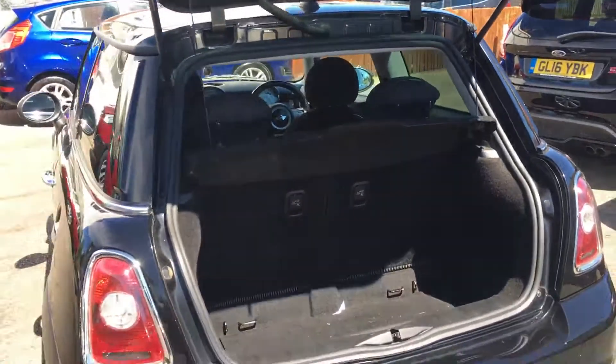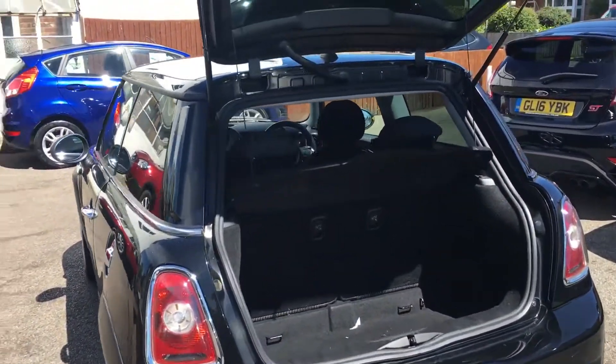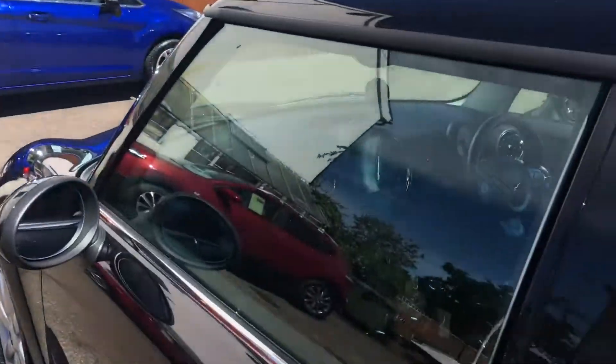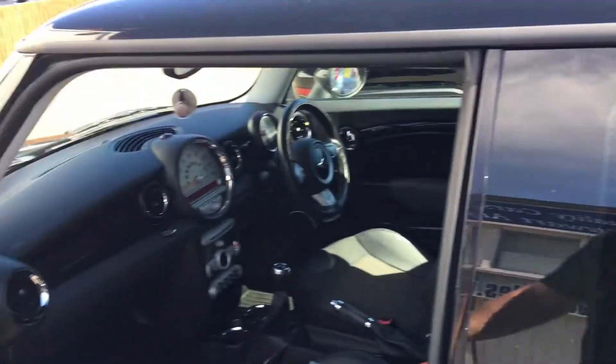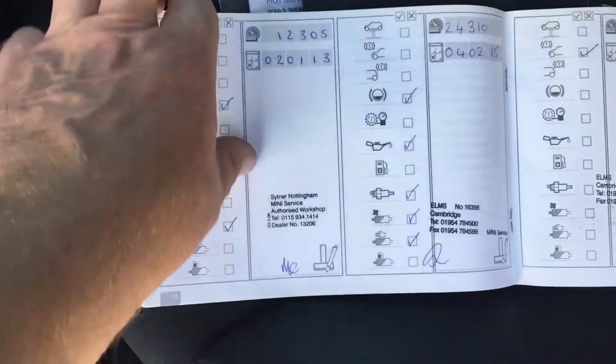The car is HPI clear - we check every car that comes in to the forecourt regardless of price. It will be sold with a fresh MOT, three months parts and labour warranty included, and 12 months AA membership if you desire it.